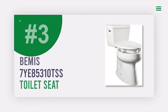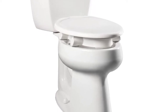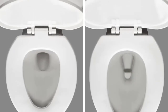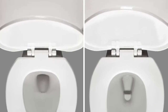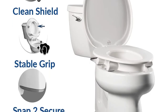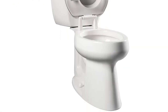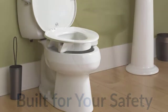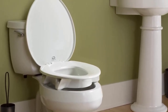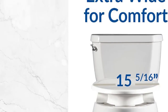Number 3: Bemis 7YE85310TSS. This is the perfect toilet seat for those with limited mobility. The seat height is increased by 3 inches to ease sitting and standing without bending. The heavy-duty solid plastic seat is tested to 1,000 pounds, and the ring is designed to eliminate painful pressure point contact. The patented SNAP-2 secure system maintains perfect clamping force so the seat will not wiggle or loosen. The innovative reverse funnel design of the shield keeps everything in the bowl, avoiding contact with waste, with a new extended ridge for an even better clean.